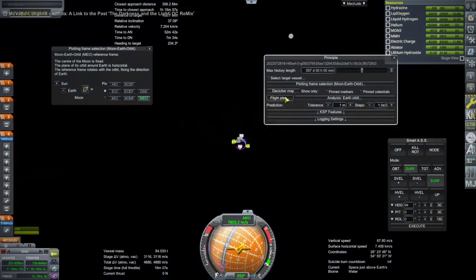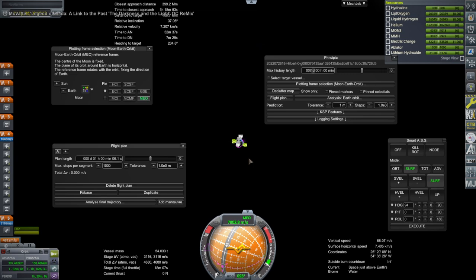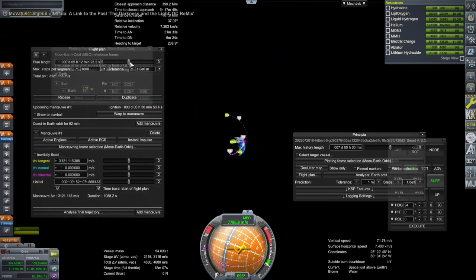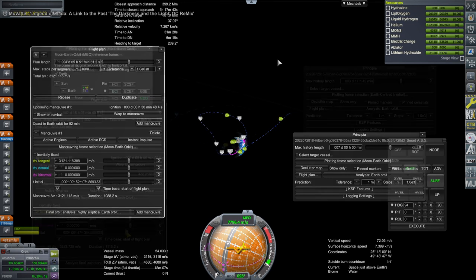We make orbit — actually we accidentally made orbit with the core. We are supposed to stop the core just short of orbit and use the Block 1 upper stage, the ICPS — Interim Cryogenic Propulsion System. That stage would complete orbit so that the core does not reach orbit. So a little bit of a mistake there. We are also not at the right timing; I decided to try it out with an off-plane transfer, which is a little more complicated than the real mission would take.